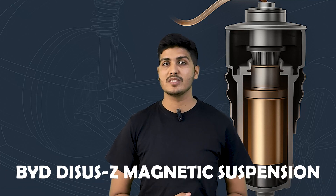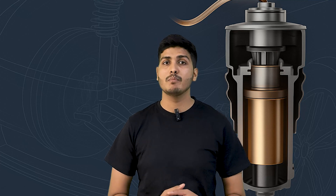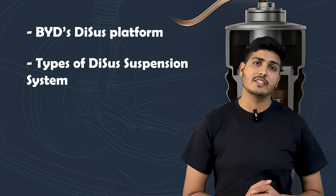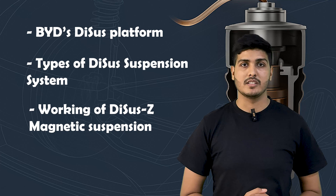Hello everyone and welcome. Today we are going to discuss BYD's DiSus magnetic suspension system. For the first time, a suspension can predict a bump before you even reach it and adjust itself instantly to keep the ride perfectly flat. It doesn't just react to the road — it prepares for it. In this video we will learn about the BYD DCS platform, the different types of DCS suspension systems, and a detailed working of the DCS-Z magnetic suspension system.